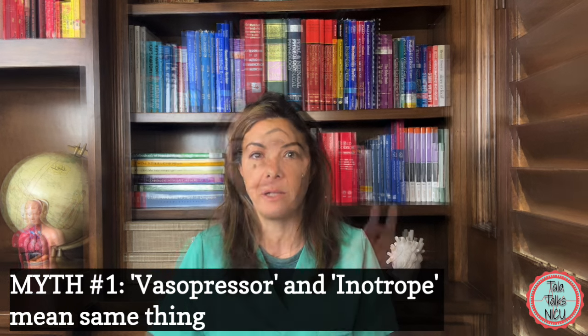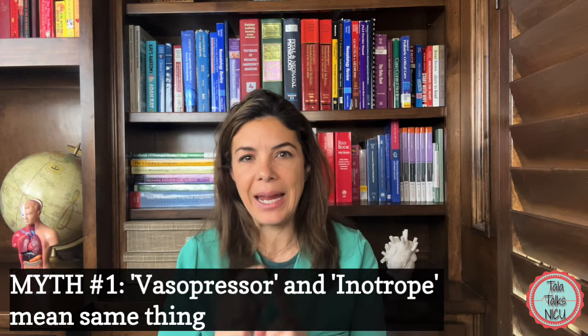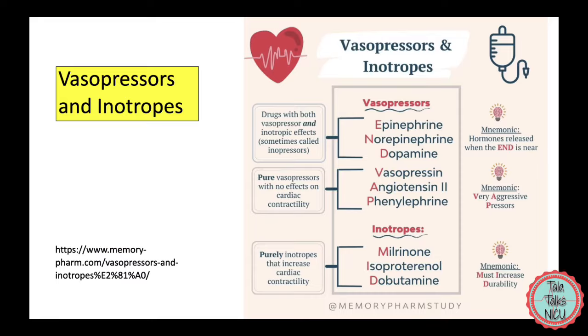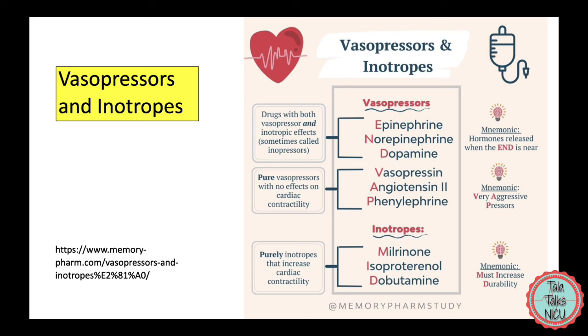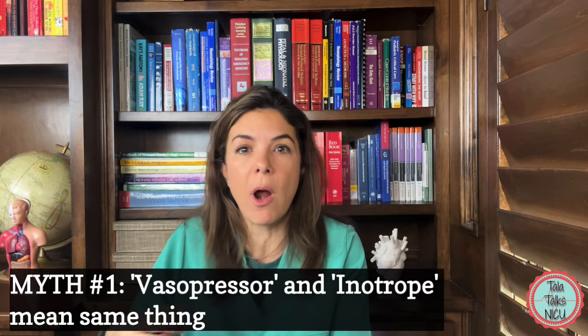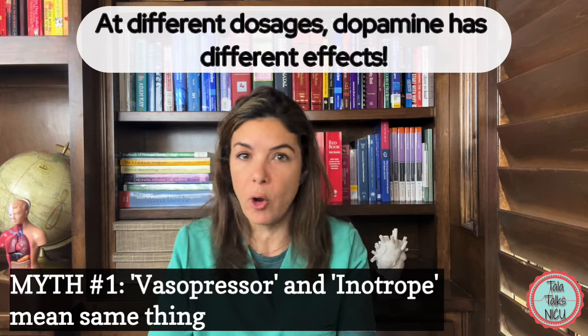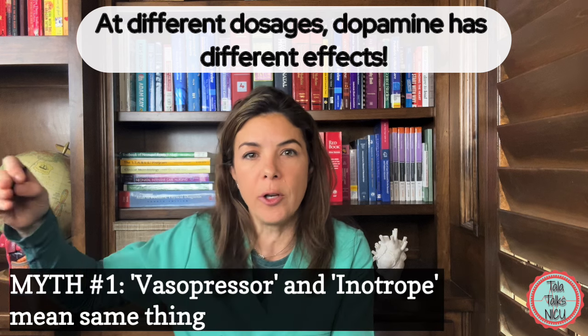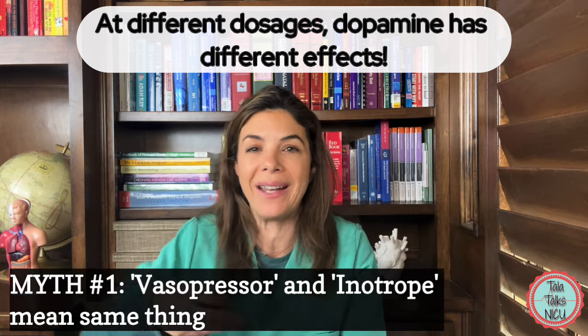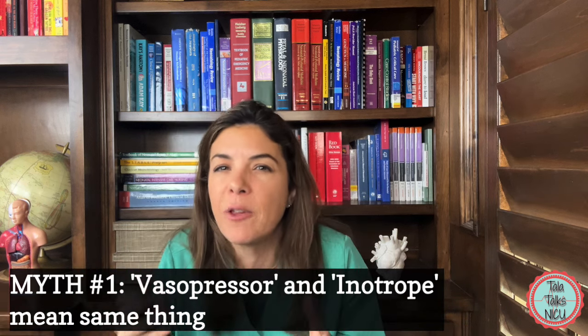Two important things here: first, each individual drug may have more than one effect. For example, epinephrine is both a chronotrope — so it makes the heart beat faster — and an inotrope — so it makes the heart squeeze harder as well. It's also possible that depending on the dose of the drug being given, we're more likely to see one effect over the other. For example with dopamine, at different doses we expect it to be hitting more of one type of receptor, so we expect slightly different effects depending on dosage.